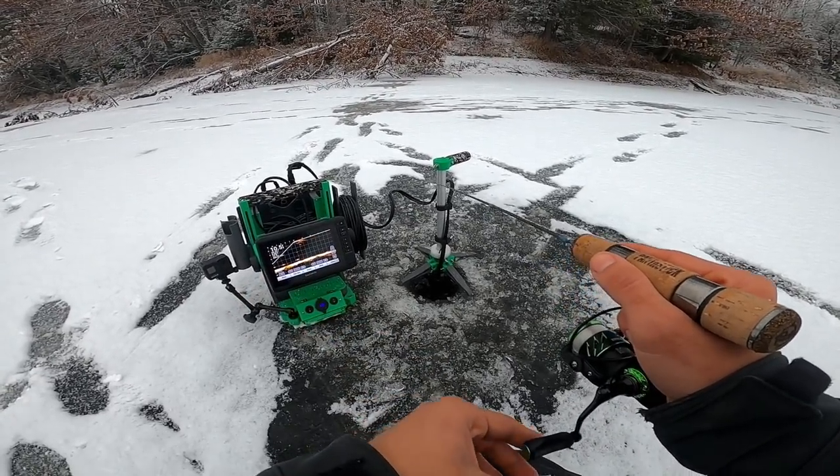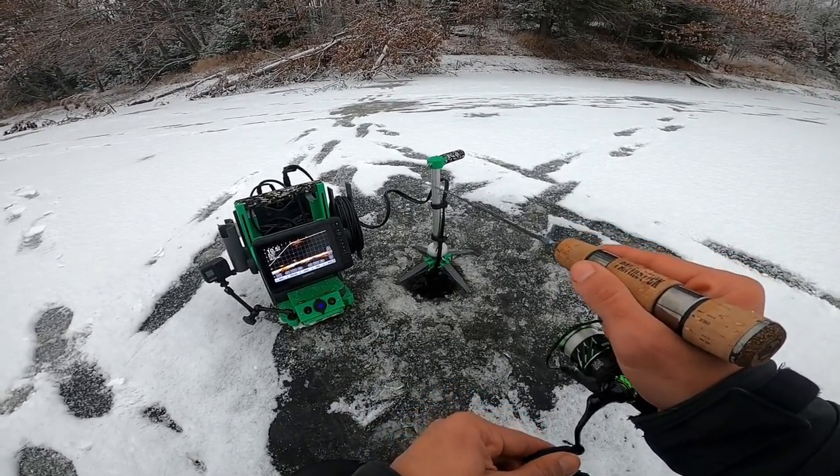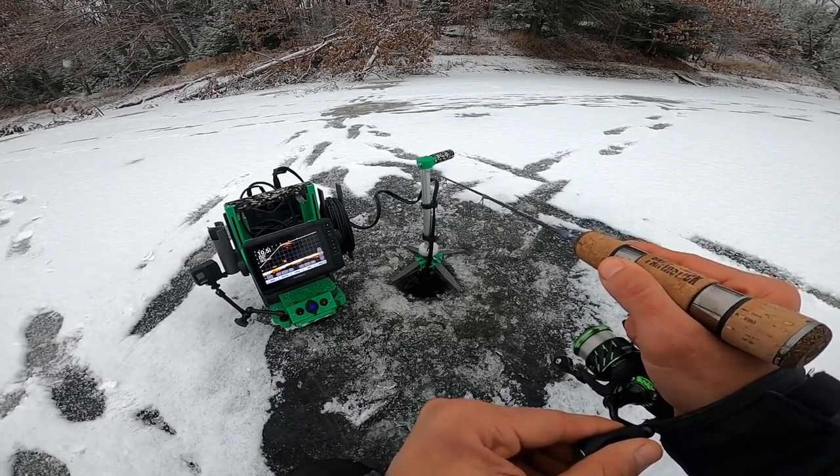I did have the GoPro on the Garmin, but I've actually been recording a decent amount so the battery died. That is why you guys are not getting any Garmin footage — kind of hard to record with it when you don't have battery.